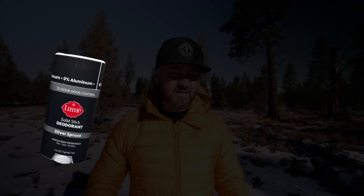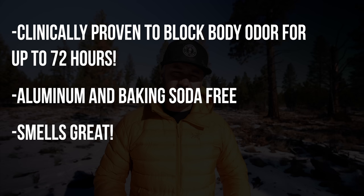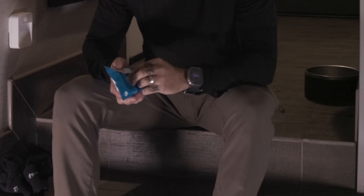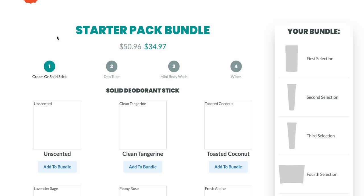I love the fact that it's clinically proven to block body odor for up to 72 hours, and that seems about right. I'm also a huge fan that it's aluminum and baking soda free. I've been using the Silver Spruce deodorant stick, the Warm Vanilla deodorant cream, and the Clean Cotton wipes — they smell incredible. When you're in a van in close quarters, you smell feet, and they stink. Thank you Lumi for making my feet not stink.